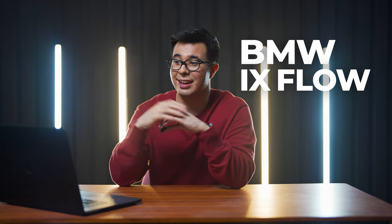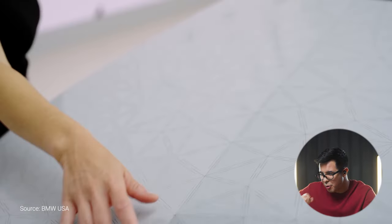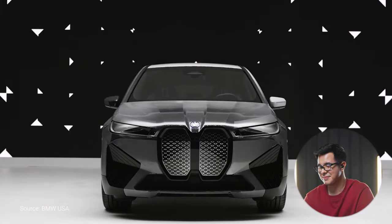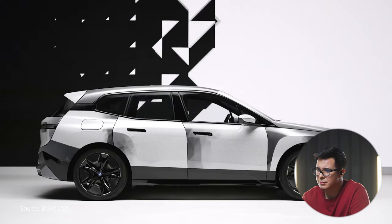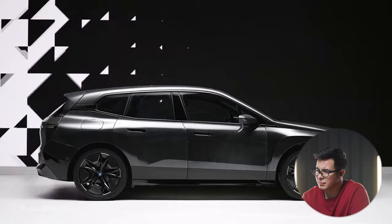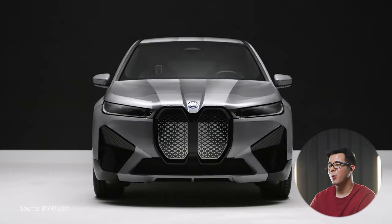All right, and last but not least, we have the BMW iX Flow with e-ink technology. Let's check it out. BMW customers may change the color of their car with the push of a button. In the case of car sharing, if a car is free, if it's clean, if you've lost your car in a parking lot, they can make it flash so you can find it.